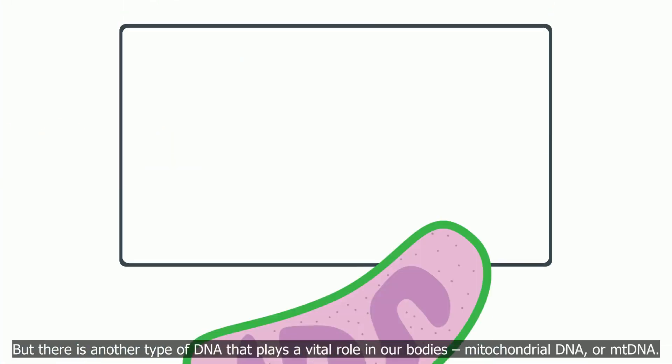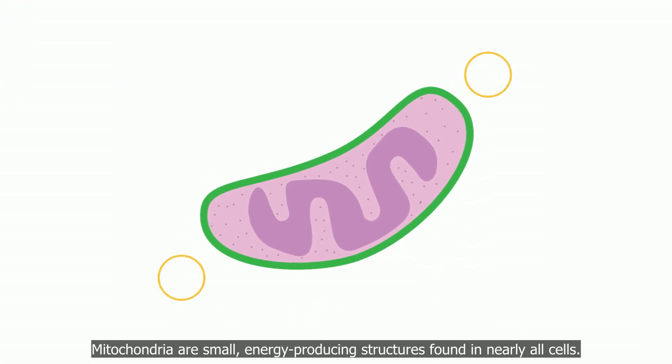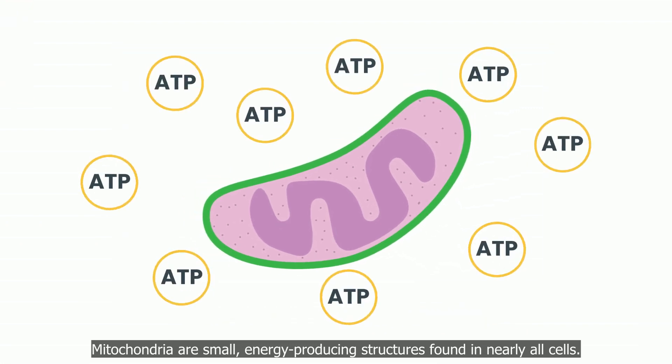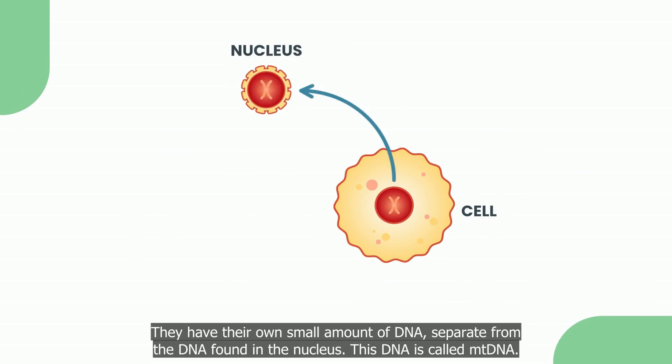But there is another type of DNA that plays a vital role in our bodies: mitochondrial DNA, or mtDNA. Mitochondria are small, energy-producing structures found in nearly all cells. They have their own small amount of DNA, separate from the DNA found in the nucleus. This DNA is called mtDNA.